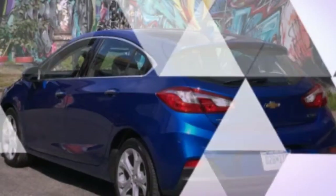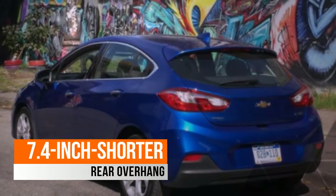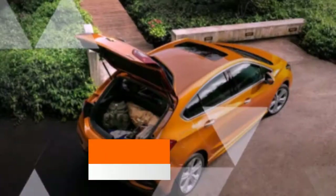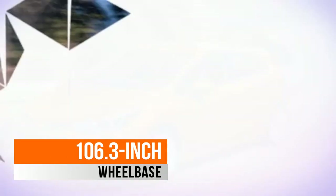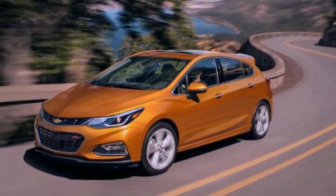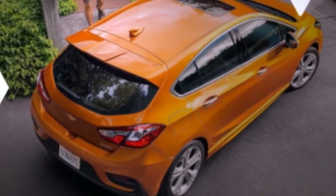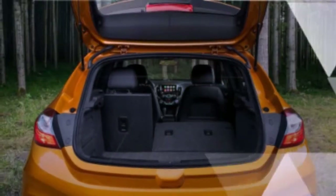The car also looks a bit more squat and athletic with its 7.4-inch shorter rear overhang. Despite the shorter overall length, the hatch retains the sedan's 106.3-inch wheelbase and its passenger interior dimensions. The dashboard and other interior components are all put together nicely with tight gaps and good fit.